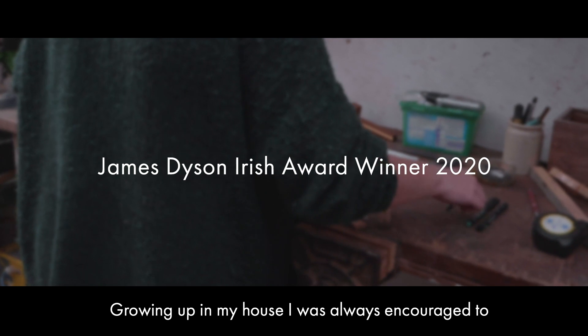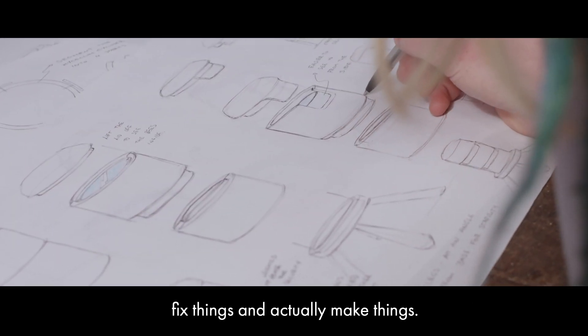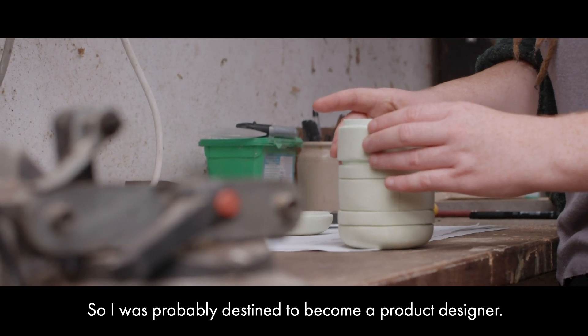Growing up in my house I was always encouraged to fix things and actually make things, so I was probably destined to become a product designer.